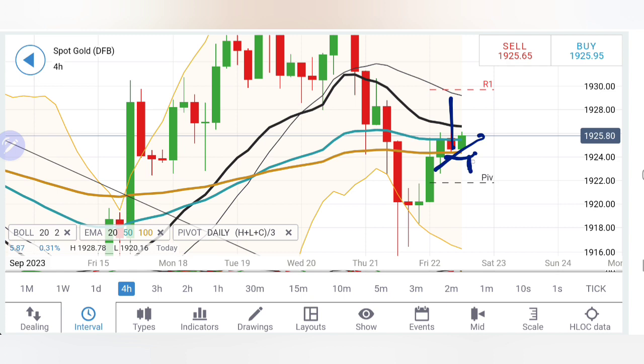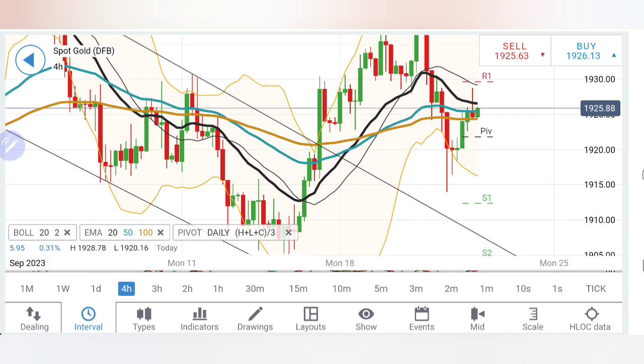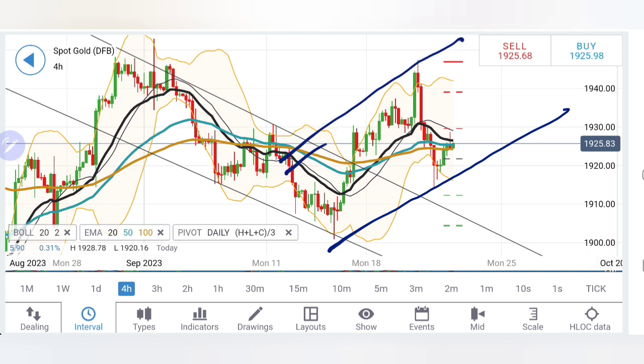On the four-hour chart, we can see higher lows with a pullback. Below 1924 we can still expect slight bearishness, but let it break below 1922 to confirm the drop — otherwise it remains bullish. I will wait for the 1930–32 zone to be breached to confirm the rise. Nothing extraordinary at these levels.